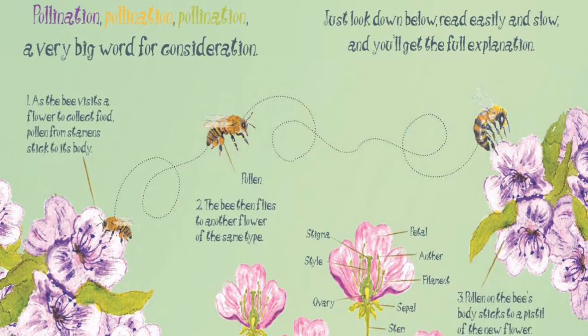Pollination — a very big word for consideration. Just look down below. Read easily and slow, and you'll get the full explanation.